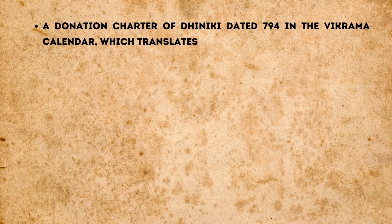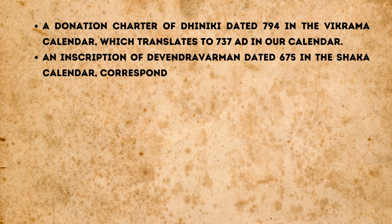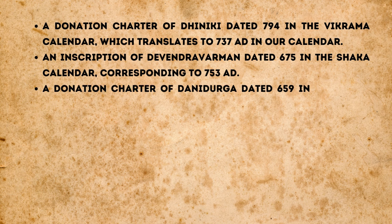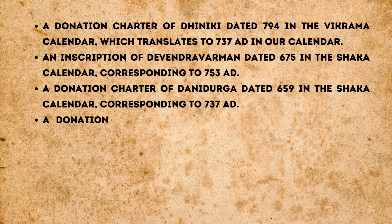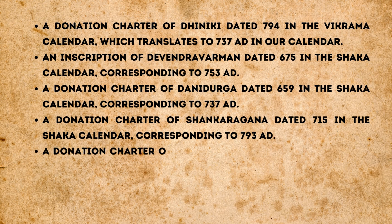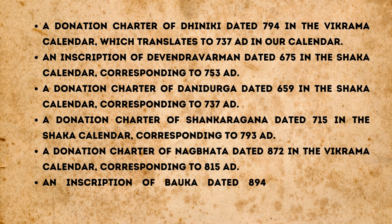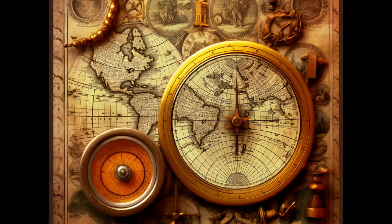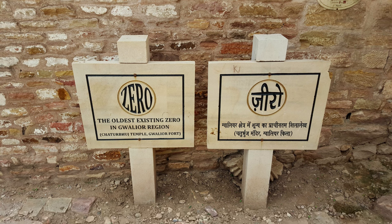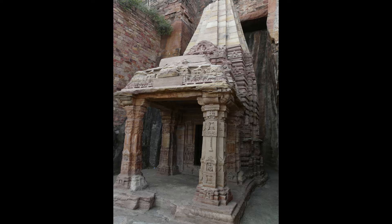These include: a donation charter of Diniki dated 794 in the Vikrama calendar, translating to 737 AD; an inscription of Devendravarman dated 675 in the Shaka calendar, corresponding to 753 AD; a donation charter of Dhanidurga dated 659 in the Shaka calendar, corresponding to 737 AD; a donation charter of Shankaragana dated 775 in the Shaka calendar, corresponding to 793 AD; a donation charter of Nagbada dated 872 in the Vikrama calendar, corresponding to 815 AD; and an inscription of Bauka dated 894 in the Vikrama calendar, corresponding to 837 AD. The first undisputed inscription employing place value notation is the inscription at Gwalior, dated 933 in the Vikrama calendar, translating to 876 AD.